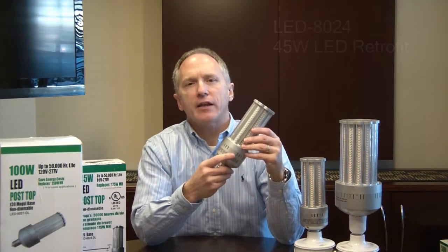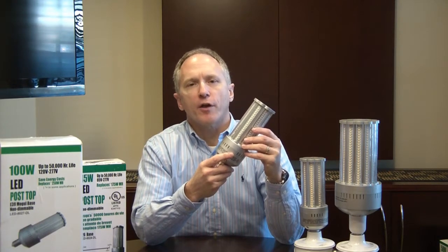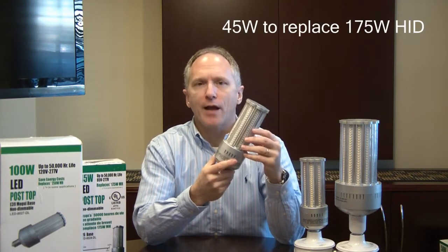Hi, this is Mike Benz with Light Efficient Design. This is our model LED-8024 HID LED Replacement Lamp. It's designed to replace up to a 175 watt HID system in a post-top application.